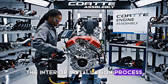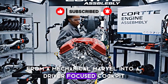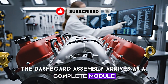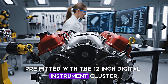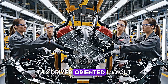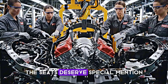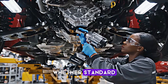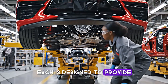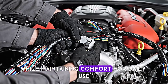The interior installation process is where the C8 transforms from a mechanical marvel into a driver-focused cockpit. The dashboard assembly arrives as a complete module, pre-fitted with the 12-inch digital instrument cluster and infotainment touch screen. This driver-oriented layout puts every control exactly where you need it. Whether standard GT1 or available competition sports seats, each is designed to provide support during high-performance driving while maintaining comfort for daily use.